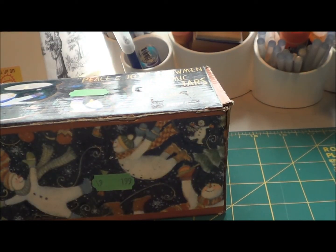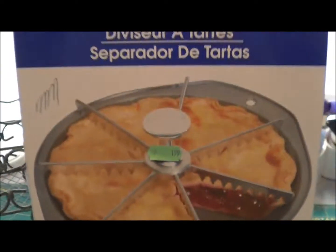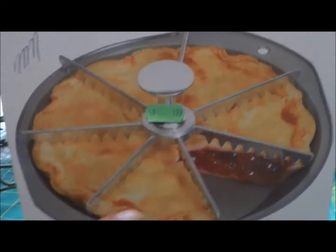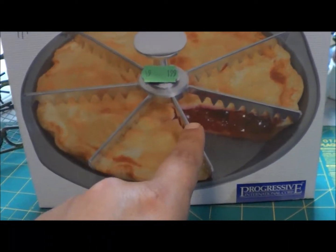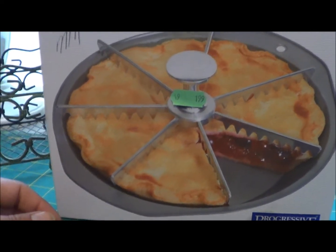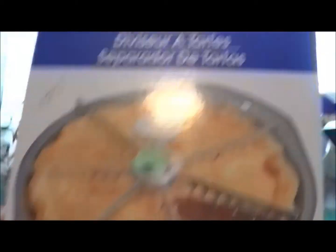Oh, I forgot about this — I always wanted to get one of these. It's a pie divider. I always have such a hard time slicing pie, especially that first slice — it just makes a mess. With this thing you just put it in, push down, and there you go: sliced pie. And it was only $1.99. Pretty neat.